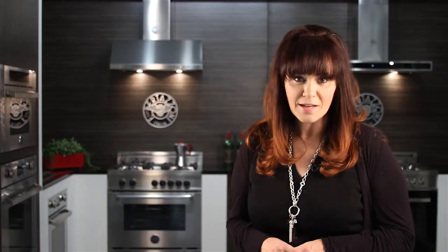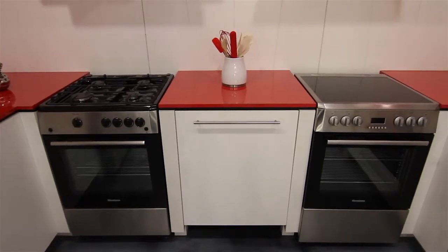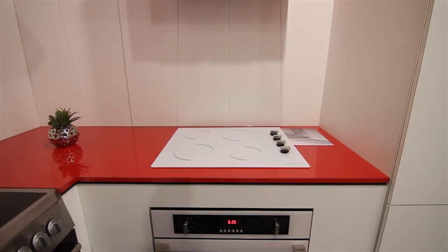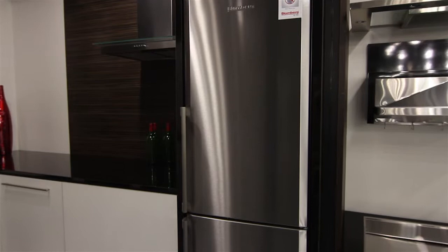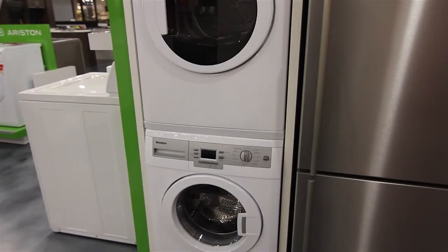The good news is there's a whole plethora of kitchen appliances out there that are specifically condo-sized. Whether it's a gas or electric oven, a range built into your cabinetry, a concealed dishwasher, a streamlined refrigerator, or a stacked washer and dryer. Just like there's a lid for every pot, there's an appliance for every kitchen.